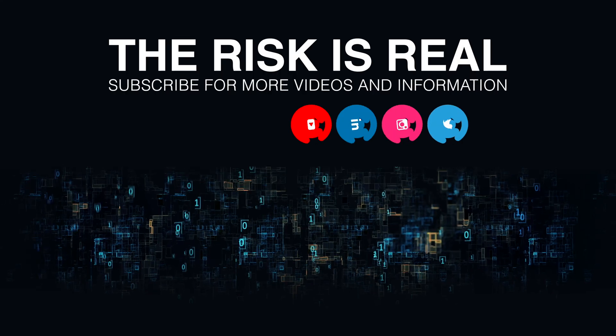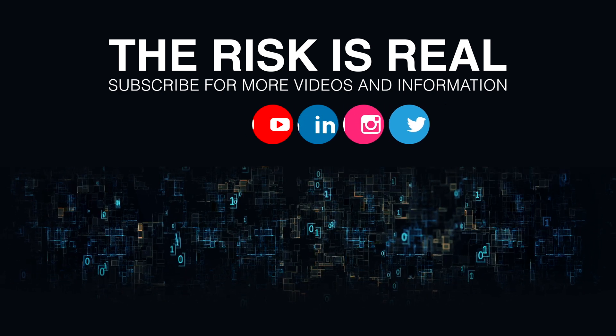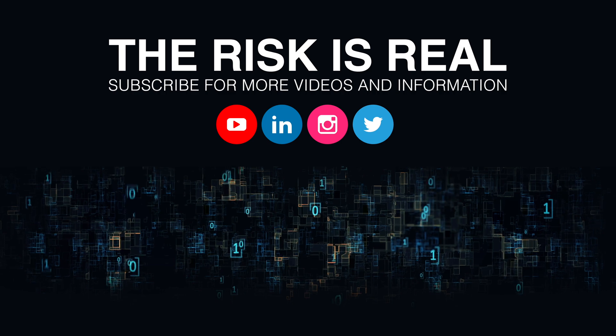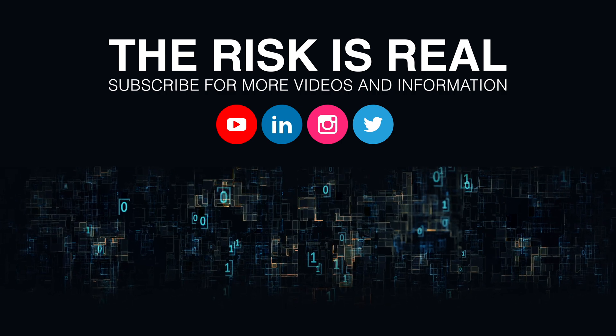The risk is real. Defend with CyberCitadel.